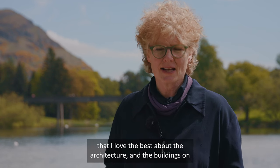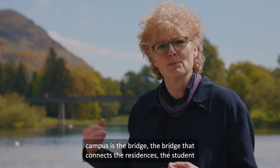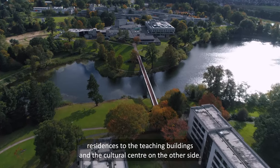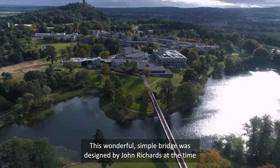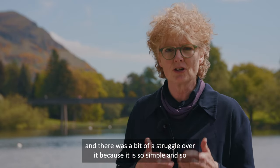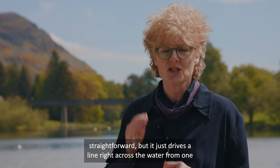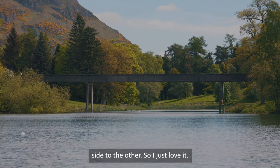One of the things that I love best about the architecture and buildings on campus is the bridge — the bridge that connects the student residences to the teaching buildings and the cultural centre on the other side. This wonderful simple bridge was designed by John Richards, and there was a bit of a struggle over it because it is so simple and straightforward, but it just drives a line right across the water from one side to the other.